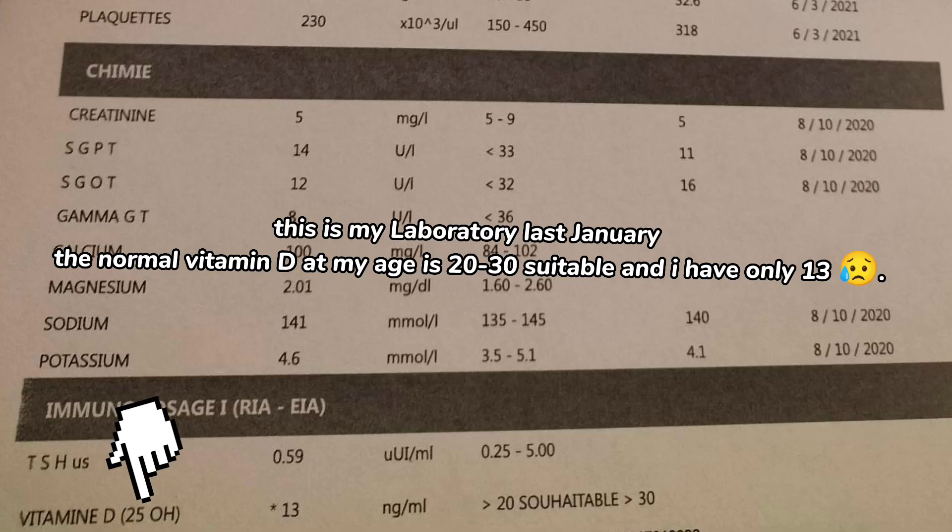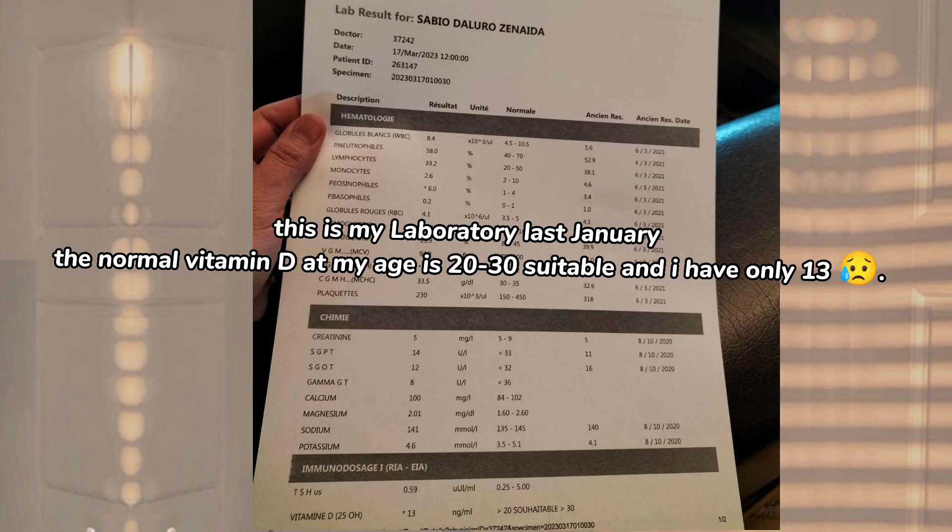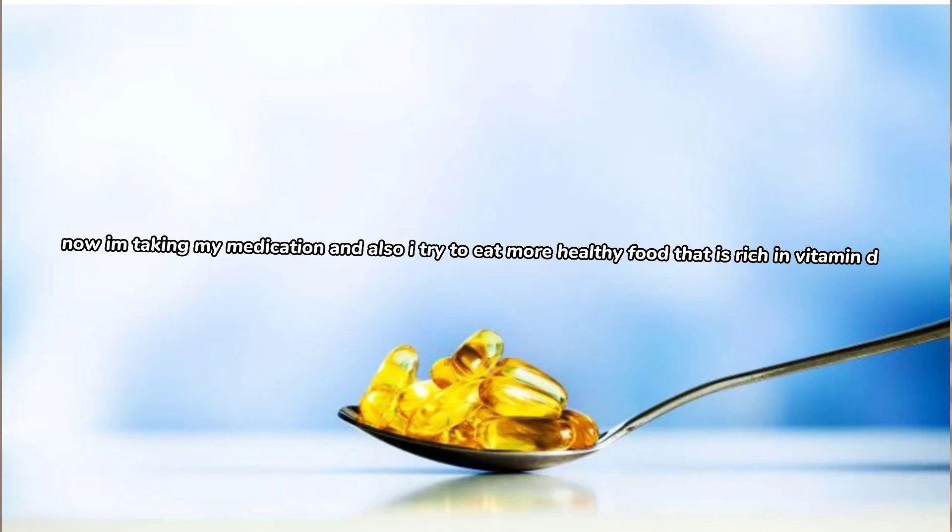This is my laboratory result from last January. The normal vitamin D level at my age is 20 to 30, and I only had 13. Now I am taking my medication and also trying to eat more healthy food that is rich in vitamin D.